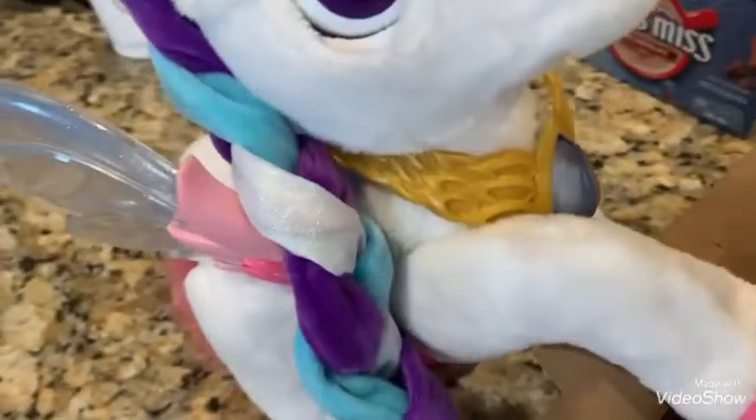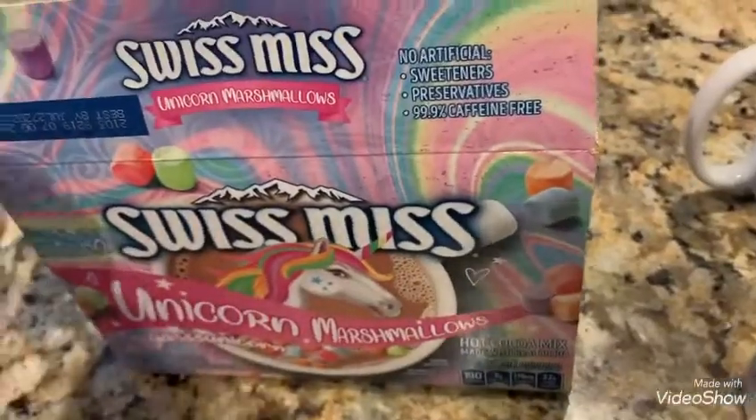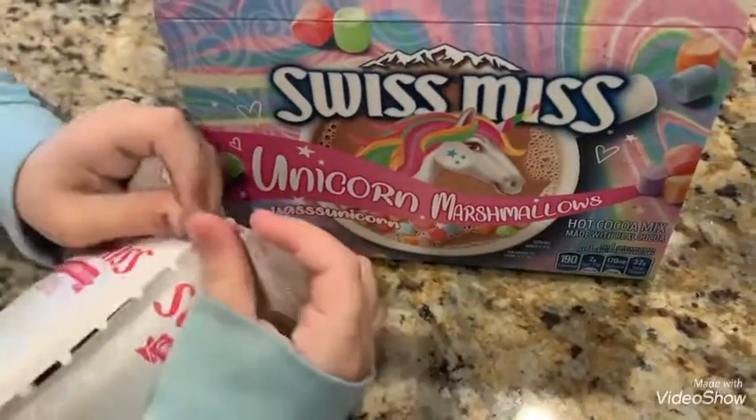We have a unicorn — her name is Myla! Myla is a magical unicorn, and you can buy her. She's so pretty. Okay, we can tear off the parts to open it more easily — you don't even need scissors.